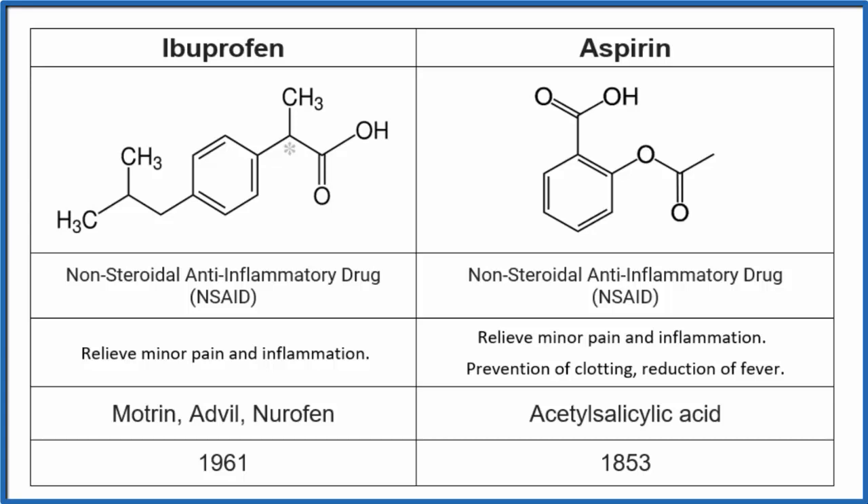Another difference is that aspirin reduces fevers fairly well, so if you have a fever, aspirin might be a good choice. Ibuprofen goes under the names Motrin, Advil, and Nurofen, whereas aspirin is pretty much just called aspirin.